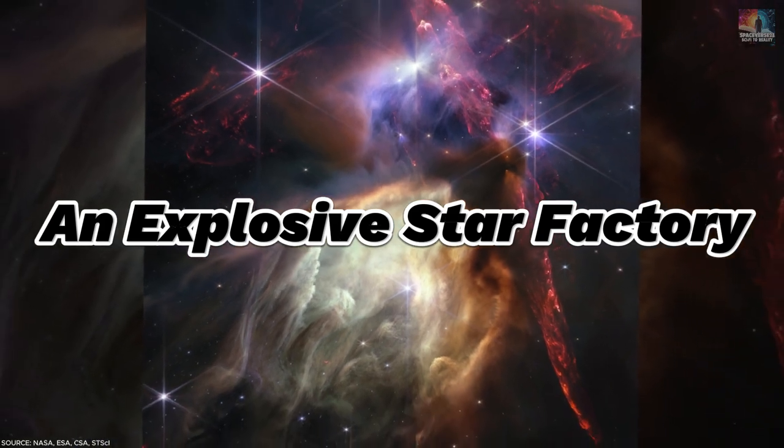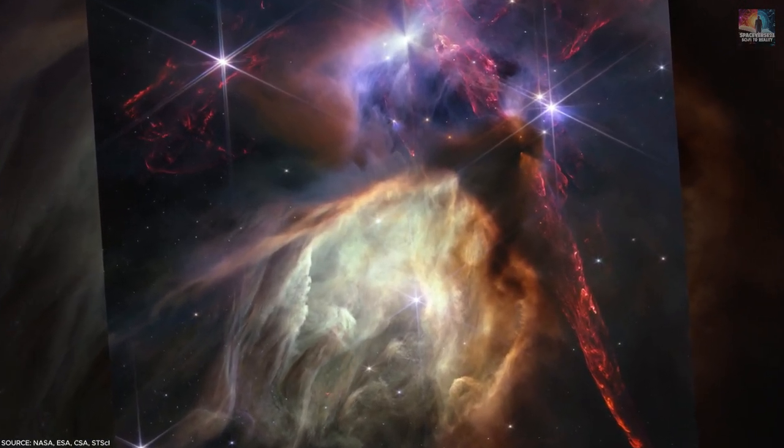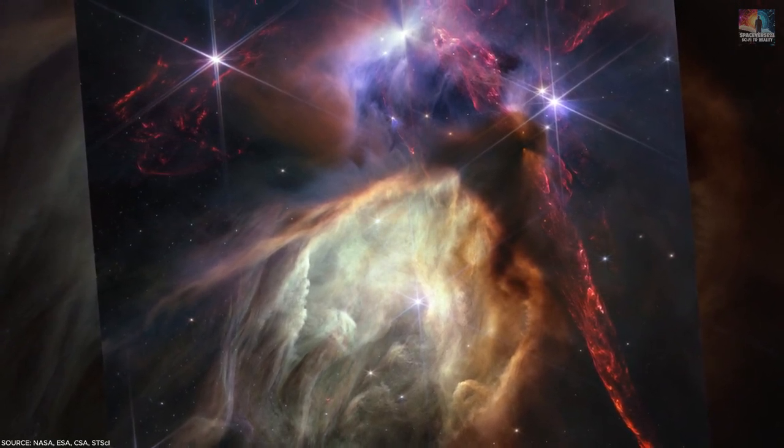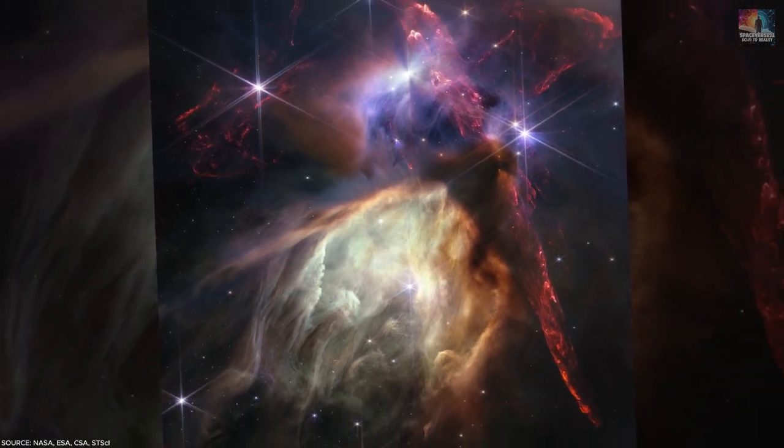Number 12: An Explosive Star Factory. To mark its one-year anniversary of science operations in July 2023, JWST unveiled a stunning image of Rho Ophiuchi, a region where stars are born, located about 390 light-years away in the Ophiuchus constellation.